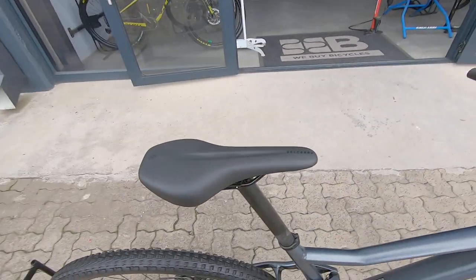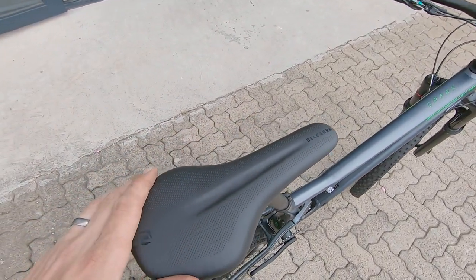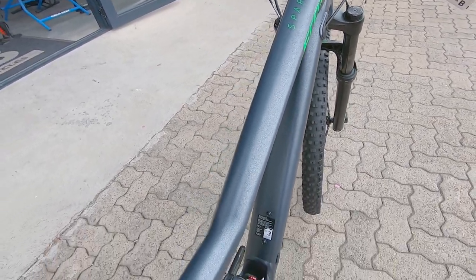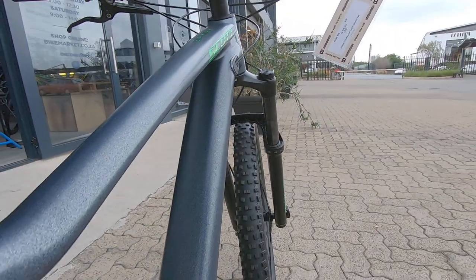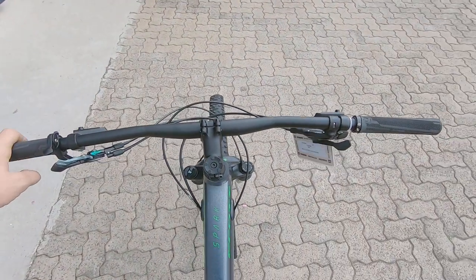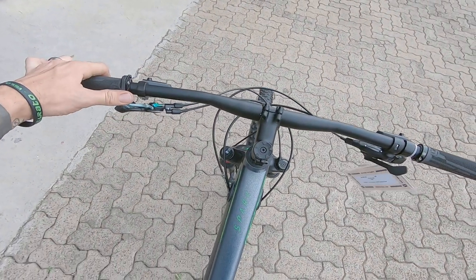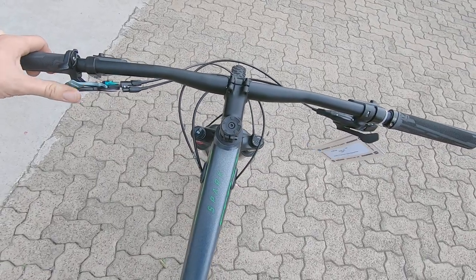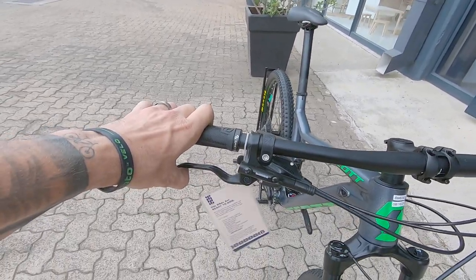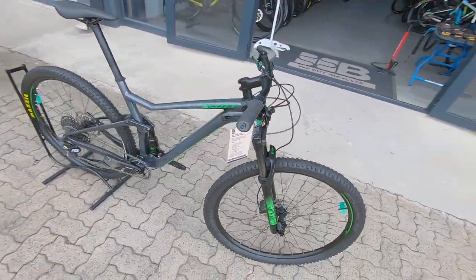Good-looking saddle that's proprietary to Scott, and again a really nice frame with hardly any scuffs or damage at all. Good-looking cockpit as well with no scuffs or damage, the dropper post lever integrated with your front and rear lockouts, and very nice proprietary Shimano brakes that feel great.